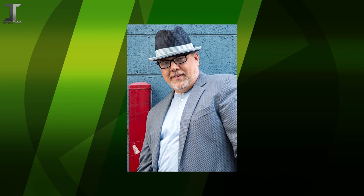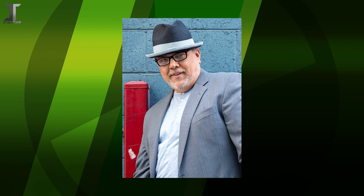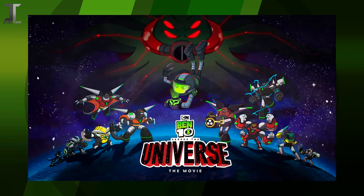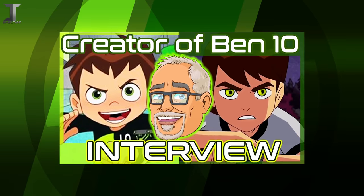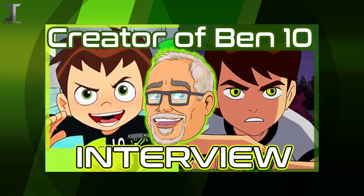In August 2020, Man of Action co-founder Duncan Rouleau agreed to an interview to help promote the release of the 2016 reboot's film, Ben 10 vs. The Universe. In the interview, we asked Duncan about some of the early development of Ben 10, in which he shared lots of fascinating information about the show's creation, including unused titles and ideas that were reworked into what we are now familiar with. Ash and I brought up these images directly to Duncan to see if they held any weight.